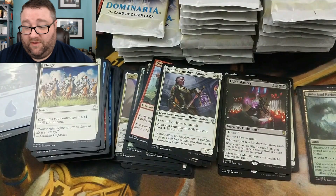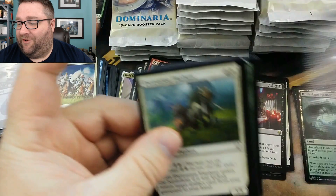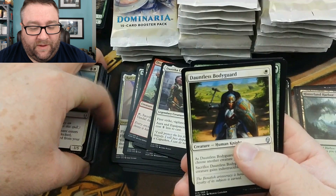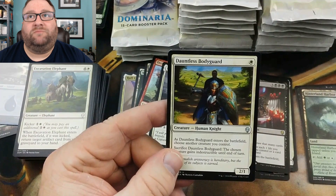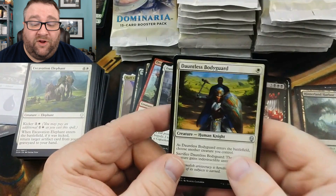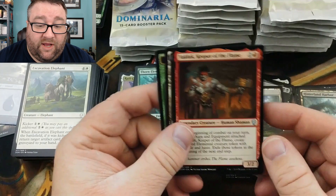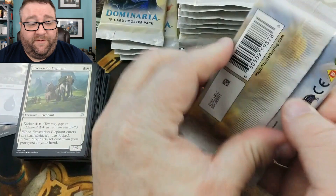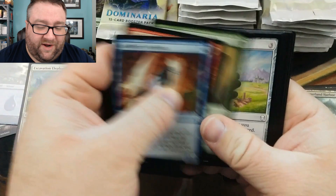Fire Fist Adept, Orcish Vandal, Lich's Mastery — and winner winner chicken dinner — you got yourself a foil Hinterland Harbor! Danthia Cashpin Paragon. I'm very excited to open good stuff for patrons. Now I buy my stuff by the case because of how much we open. Typically out of every box you have four dud boxes, one or two really good boxes, and possibly one just rocking box. Dauntless Bodyguard — pretty good. Thorn Elemental, Clifftop Retreat, and a Valduk Keeper of the Flame — good stuff right there.